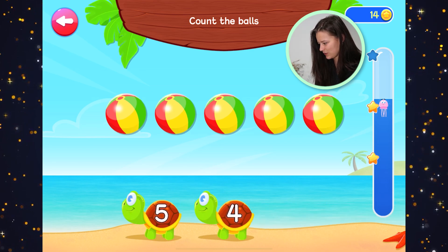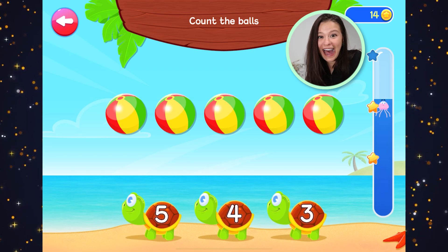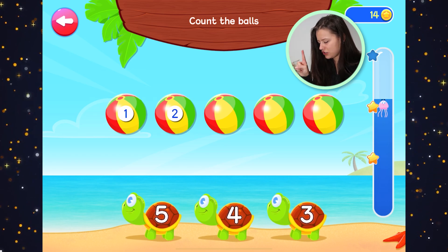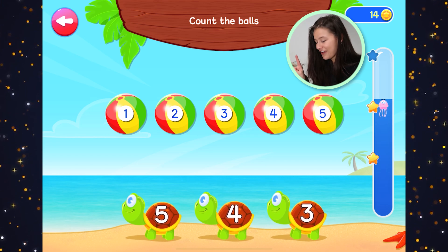Let's try the next one. Look at that, we already have two stars — we're almost to the top. That's a lot of beach balls. Get your fingers out and ready. One, two, three, four, five. Five beach balls.